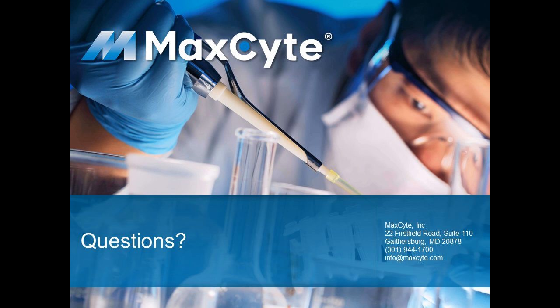And I think this is going to be the last question: what is your selection method? We are using a GS system from Lonza. So the selection method is simply removing glutamine from the media.